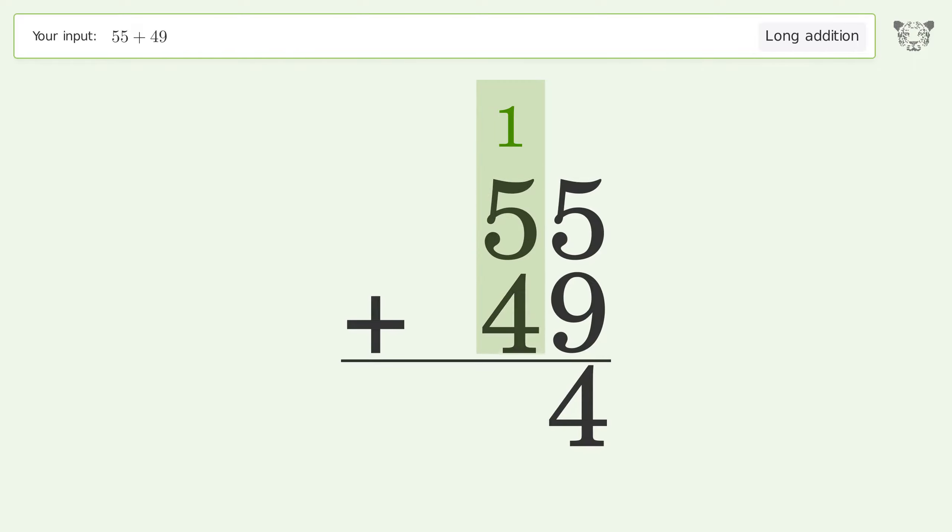1 plus 5 plus 4 equals 10; carry 1 to the hundreds place. Write 1 in the hundreds place. So the final result is 104.